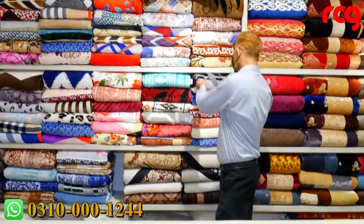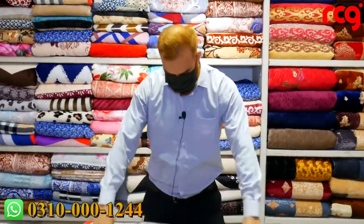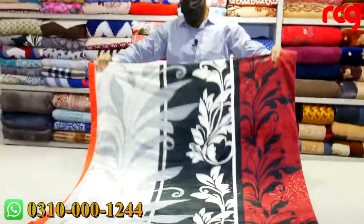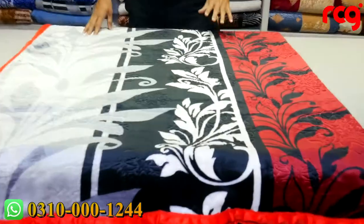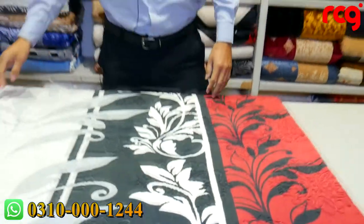These are our comforters. I will open them and show you. This is in double. We have all ranges — single, double — and quality-wise they are very good.